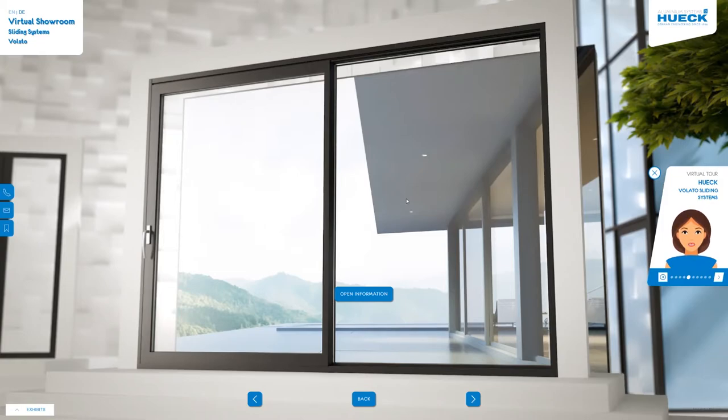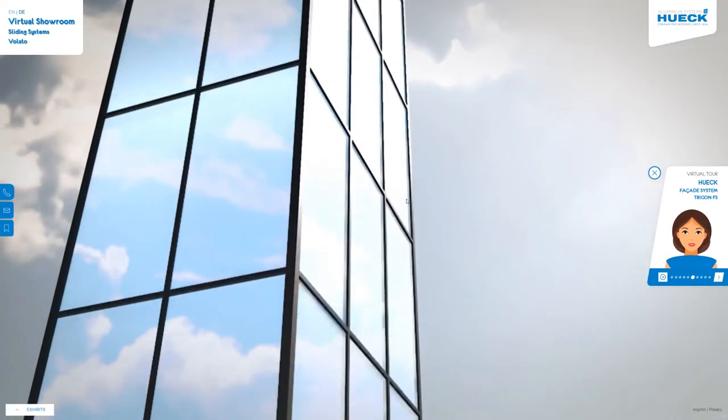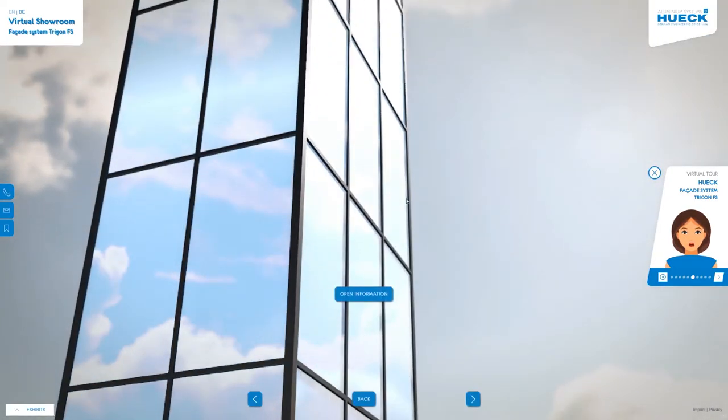The Hook Volato construction kit offers a wide range of design options for planners and architects. Ultra-slim, ultra-strong, ultra-flexible — that is our facade.